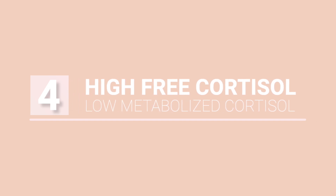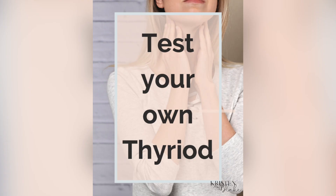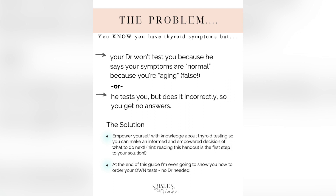Pattern number four is high free cortisol and low metabolized cortisol. This is often a sign of low thyroid function, so get your thyroid checked if you think this pattern applies to you. I have a whole video on how to check your thyroid, and in the description box of that video I even have a free downloadable PDF walking you through what levels should be tested and how to order your own labs at home without a doctor. With this symptom picture, your metabolism is impaired, so the body doesn't make as much cortisol and clearance is really sluggish — because when the thyroid slows down, everything slows down.